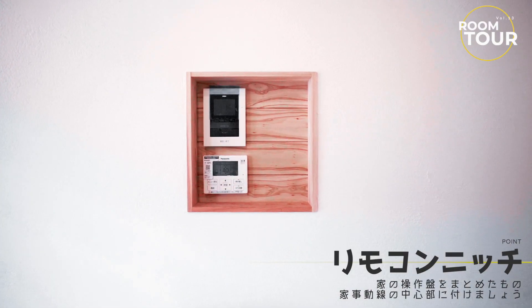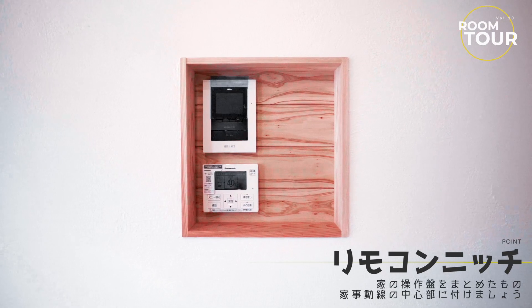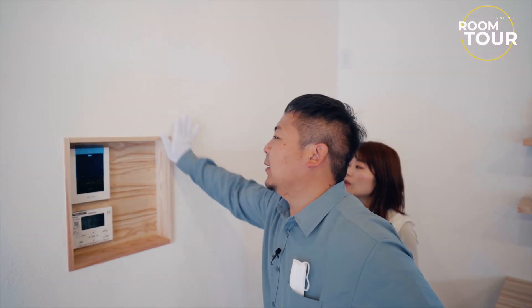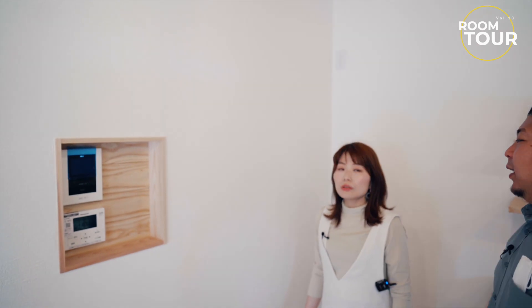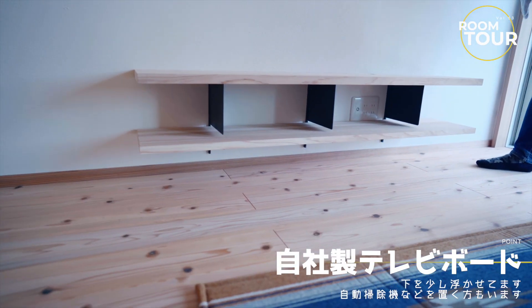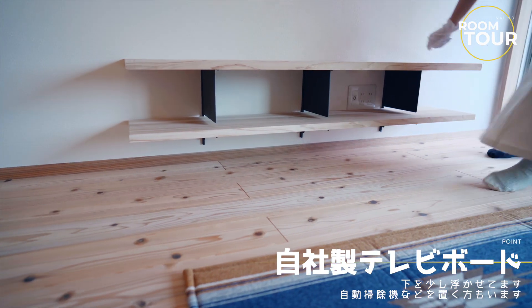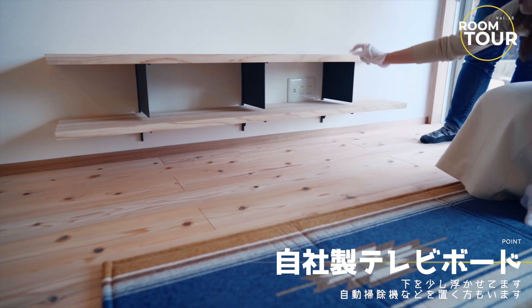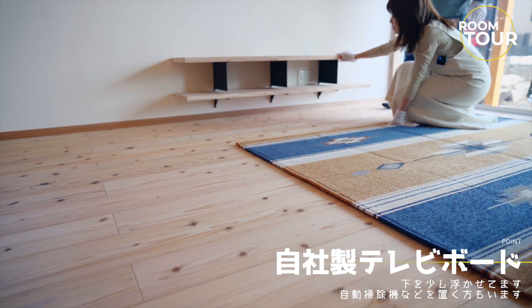ここが冷蔵庫のスペースです。そしてこちらがリモコンニッチ。木でこう、かわいいですね。鍵をかけるやつを付けるっておっしゃっていました。テレビ台も作りました。シンプルに、ここにも穴があってコンセントを通してあります。浮かせているのでルンバも通れるようにしてあります。